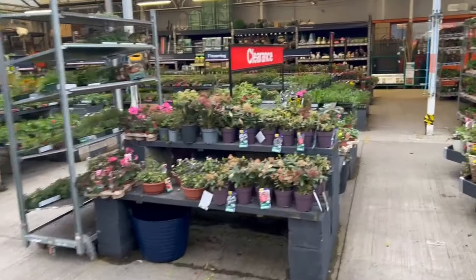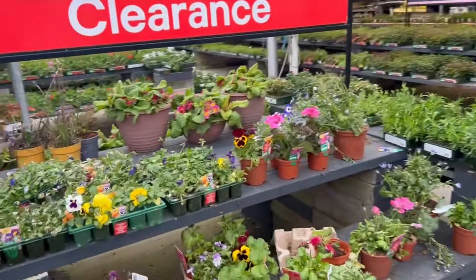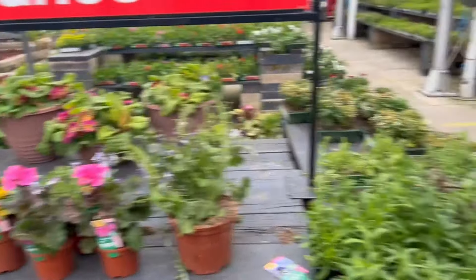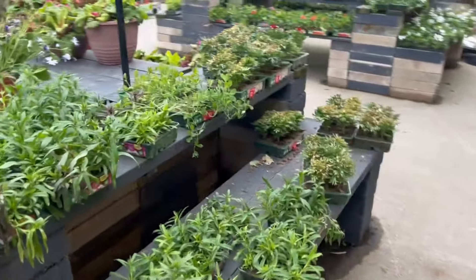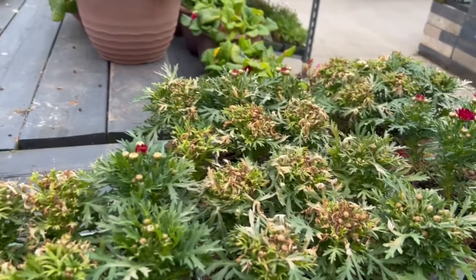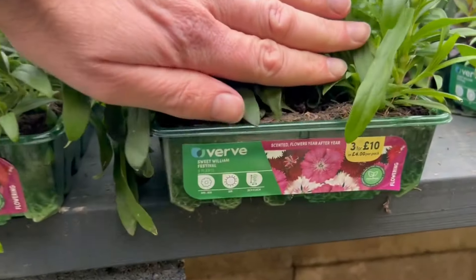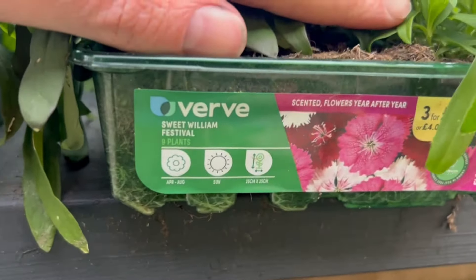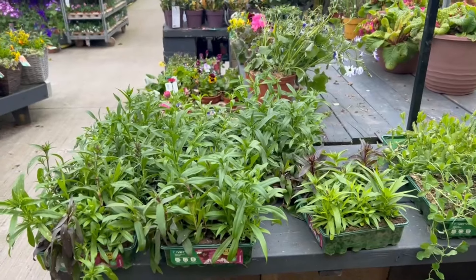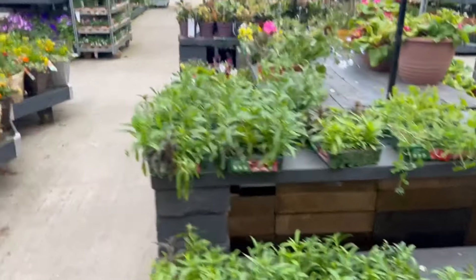Clearance — I've had some bargains here before. Nothing that takes my fancy today unfortunately. Some of these plants I think caught a late frost we've had here in Blackburn. They look okay — they could be interesting; they haven't been damaged. However they're not actually on clearance — they're full price.